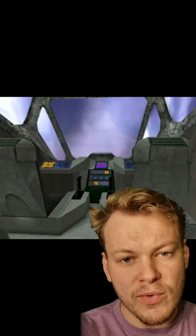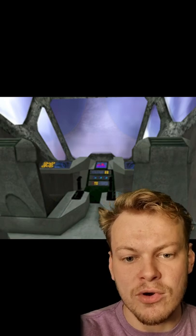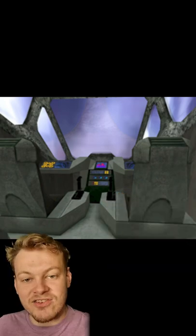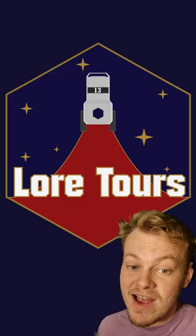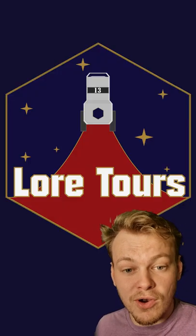Pelicans also employ a full suite of UNSC tactical and logistical computer systems on board. These are shielded against most EMPs and hostile hacking attacks. There are lots of variations of the Pelican though, so follow for part two.